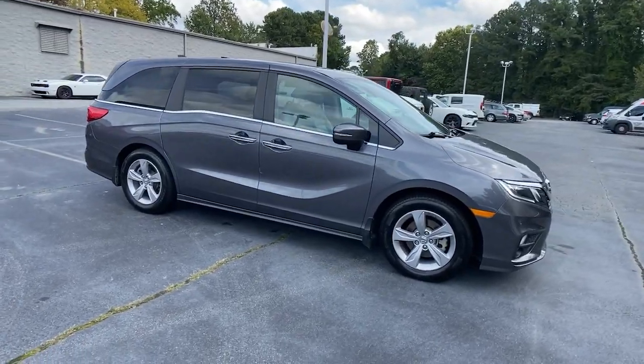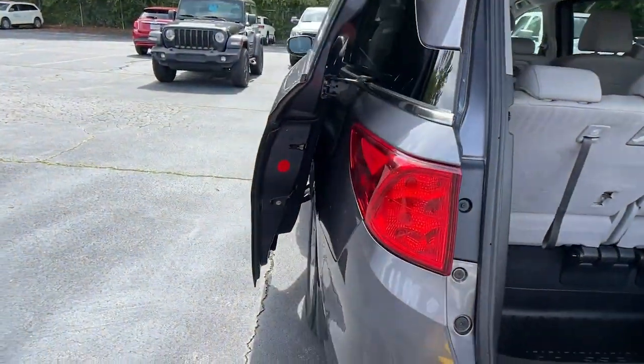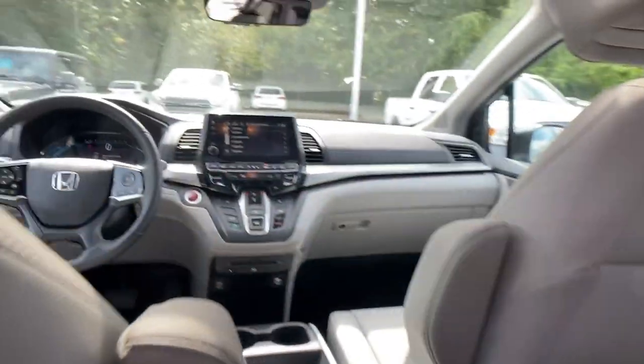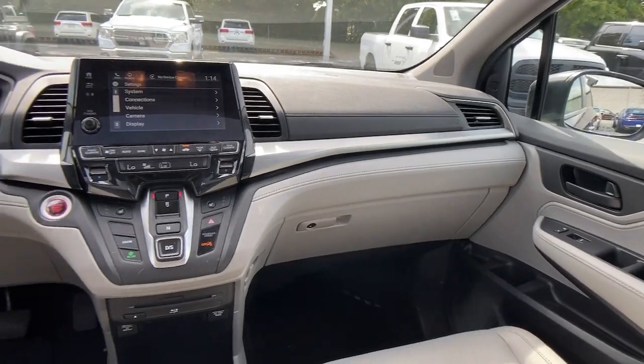These are just some of the great options this vehicle comes with: sun/moonroof, navigation system, keyless entry, backup camera, satellite radio, power passenger seat, keyless start, power liftgate, heated mirrors, and adaptive cruise control.